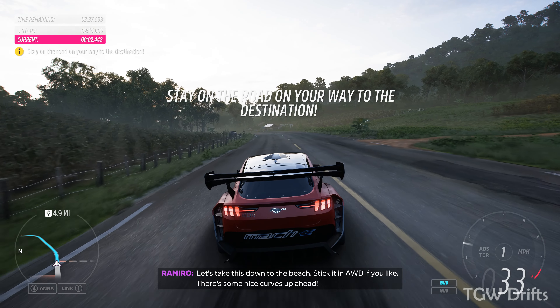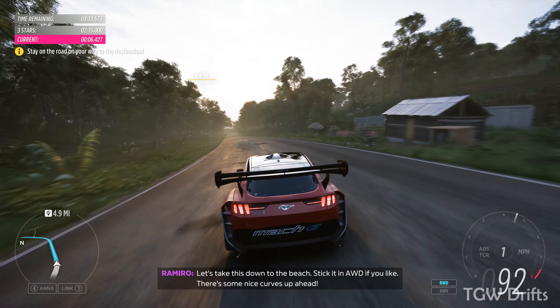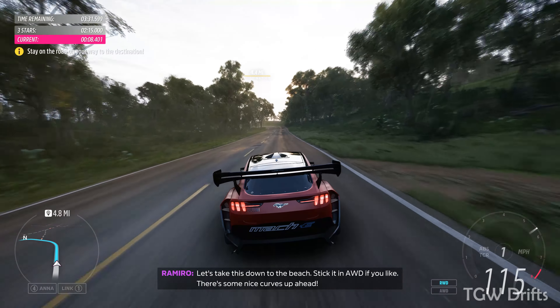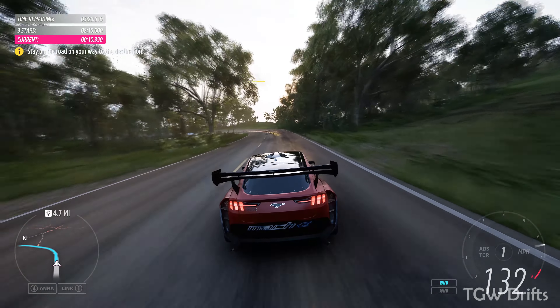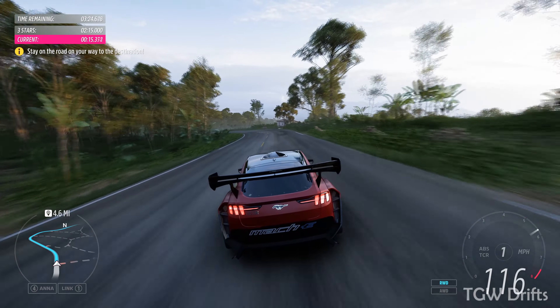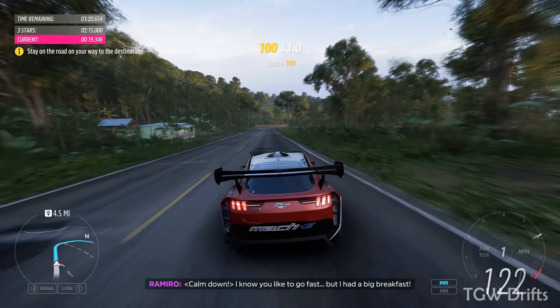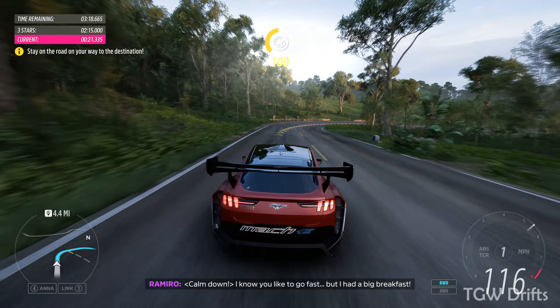Let's take this down to the beach. Stick it in AWD if you like. There's some nice curbs up ahead. Calm down — I know you like to go fast, but I had a big breakfast.